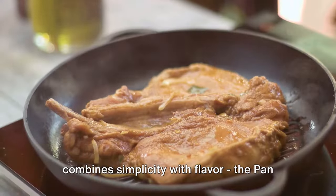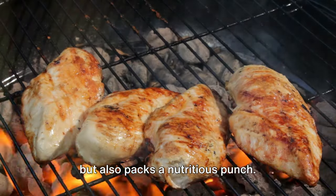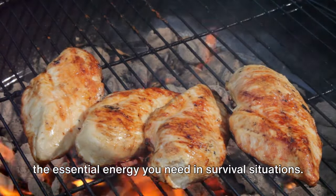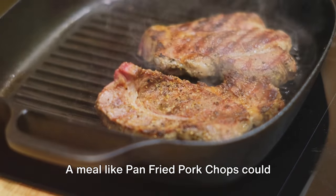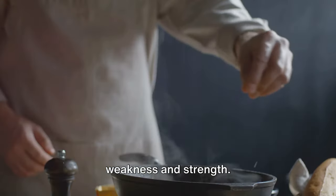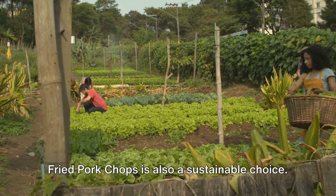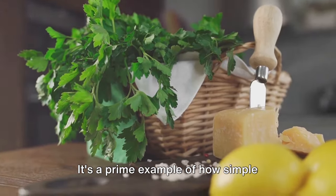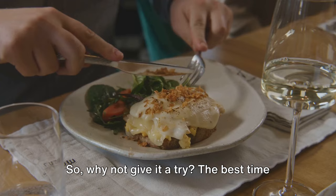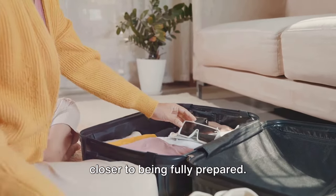The next survival food recipe combines simplicity with flavor: pan-fried pork chops. This recipe is not only easy to prepare but also packs a nutritious punch — it's rich in protein, providing the essential energy you need in survival situations. Preparation is straightforward, requiring nothing more than a pan, a heat source, and basic seasonings. It has a long shelf life, making it a great addition to your survival food stash. Fried pork chops is also a sustainable choice, helping to reduce waste by efficiently utilizing every part of the pork. The best time to prepare for survival is now, and every new recipe you master brings you one step closer to being fully prepared.